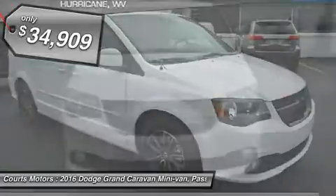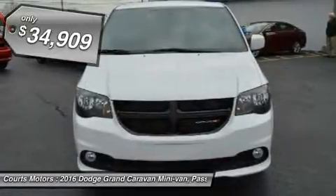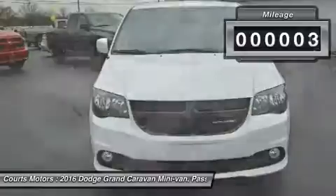It features the Dodge Signature Crosshair Grille, confident body sculpting, and gorgeous ring-shaped LED taillights.